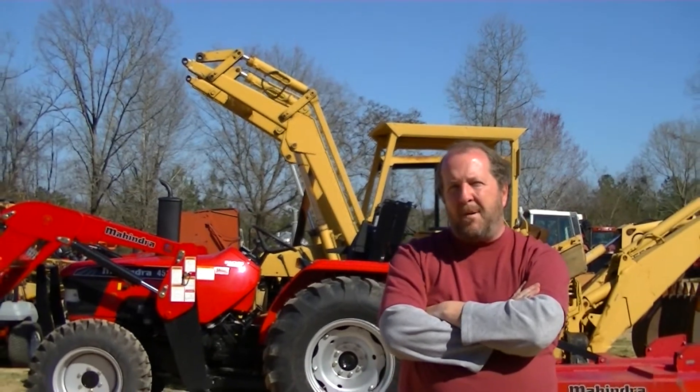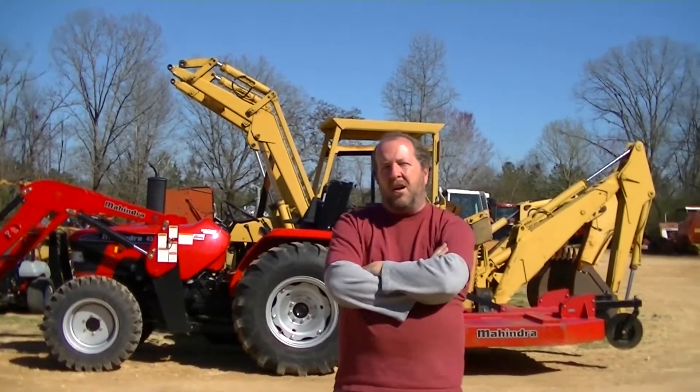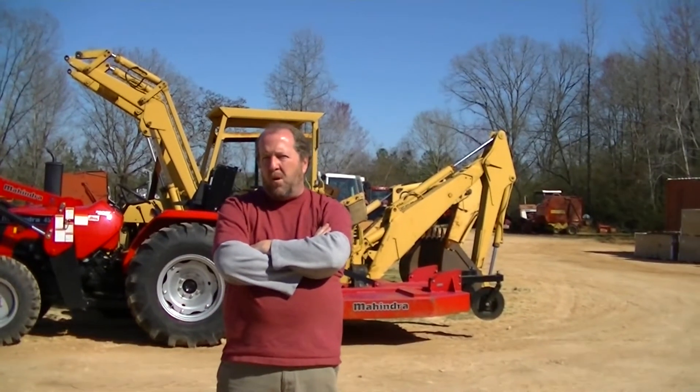So here at Golden Circle Implement, we've got a Mahindra 45-30 tractor, 45-engine horsepower, 38 PTO horsepower. Weighs over 6,000 pounds with a loader. Heavy-duty seven-foot dual tail wheel cutter, and we can put you in this package for well under $30,000.